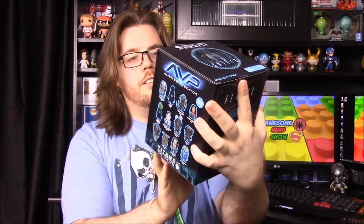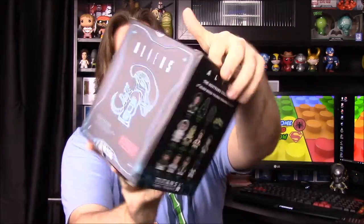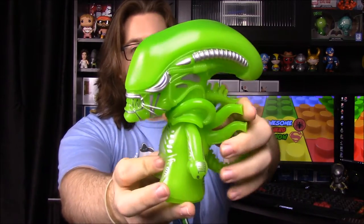To start out with, we have an Aliens vs. Predator Titans vinyl. We have this cool glow-in-the-dark looking alien — it's exclusive to Loot Crate and has their logo on top. We'll open it so you can get a better look. The Titan vinyls aren't quite as great as Pop vinyls, but the Aliens design is really awesome, and this is the biggest Titan we've ever had.